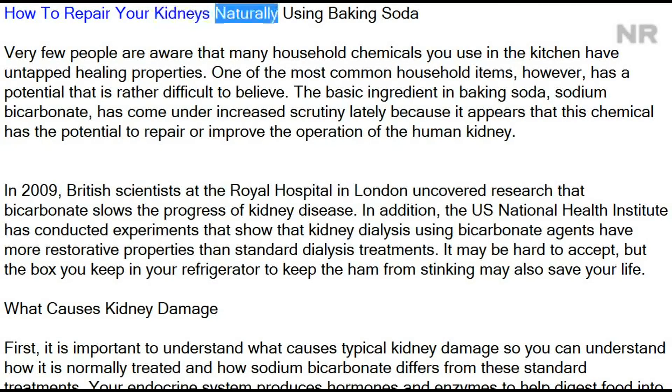How to repair your kidneys naturally using baking soda. Very few people are aware that many household chemicals you use in the kitchen have untapped healing properties. One of the most common household items has a potential that is rather difficult to believe: the basic ingredient in baking soda, sodium bicarbonate, has come under increased scrutiny lately.